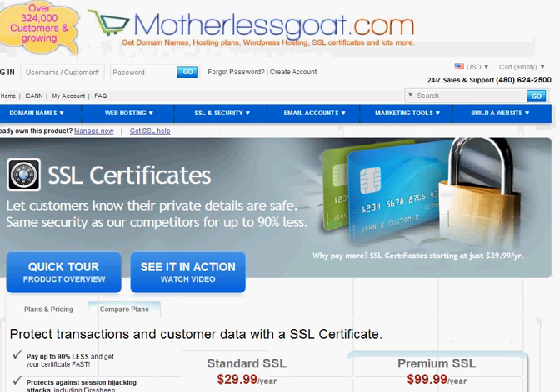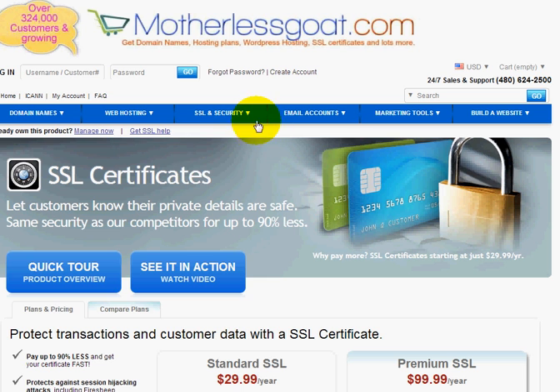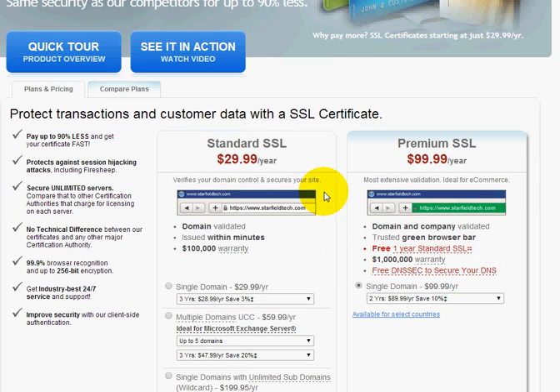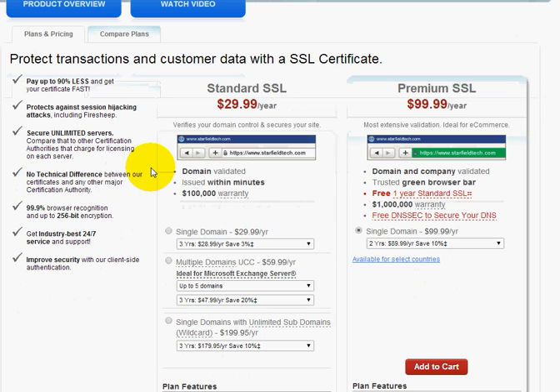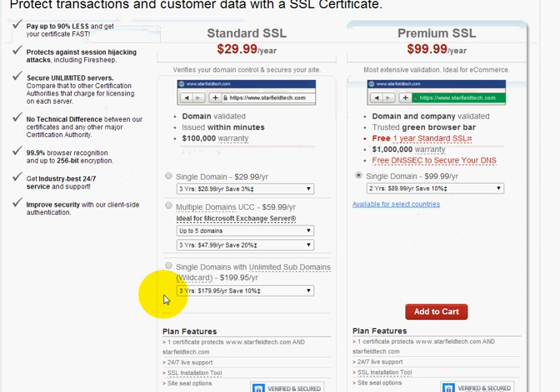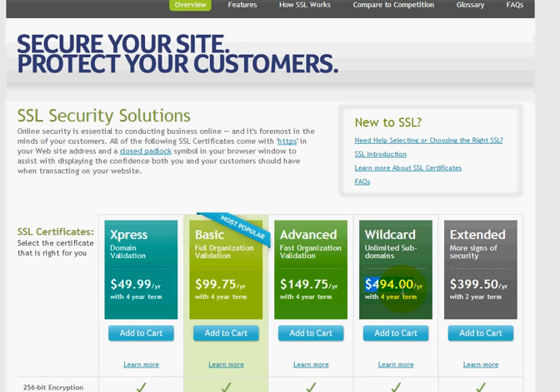Their basic is $99.75. Let me go back over here to the articles for Motherless Goat — I'll head over to the home page and click on the SSL section. You'll see here, if I scroll down, that their standard plan is only $29.99, not $99.75. Also, the wildcard section right down here looks like it is $199.95 per year instead of $494 on a four-year term.